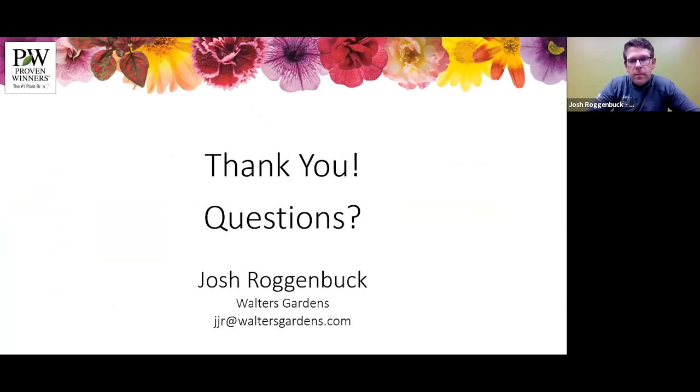That's it for me. Well folks, I hope it was a good webinar for you. As always, feel free to reach out to us at Walter's Gardens and Proven Winners Perennials and let us know how we can help you in the future. Thank you, have a great day.